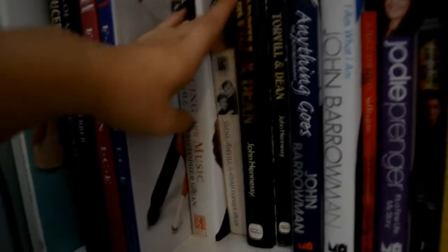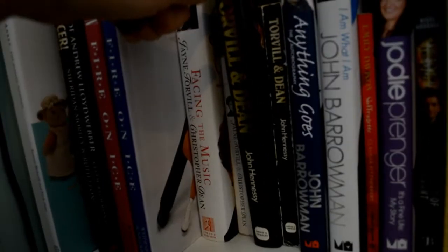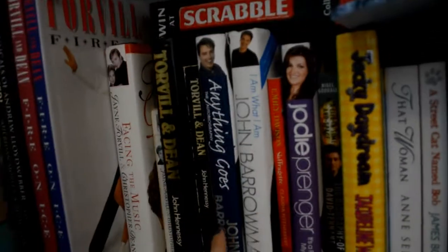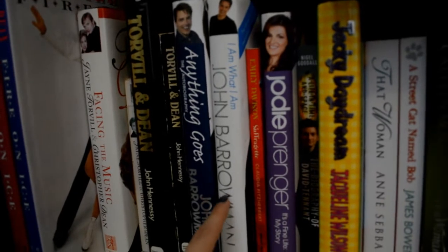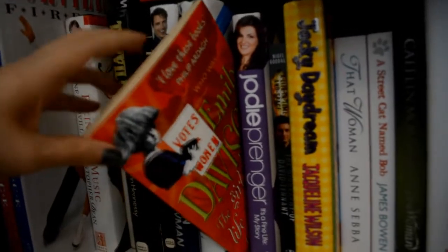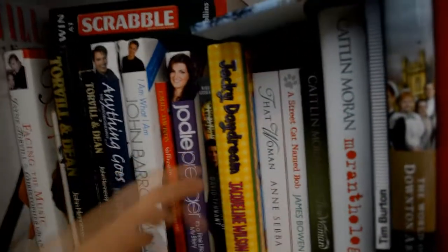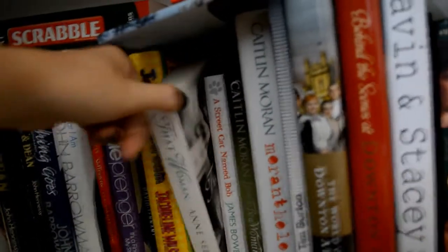Then we have a hardback copy of Facing the Music, a paperback copy of Facing the Music, a hardback copy of the John Hensey biography, a paperback version. And then we have John Barrowman's autobiographies — the footnotes make these two books, they are absolutely hilarious. Then we have a book about Emily Davison, who's a suffragette. J.D. Prenger's autobiography, the biography of David Tennant, Jacqueline Wilson's autobiography, and a biography of Wallis Simpson.